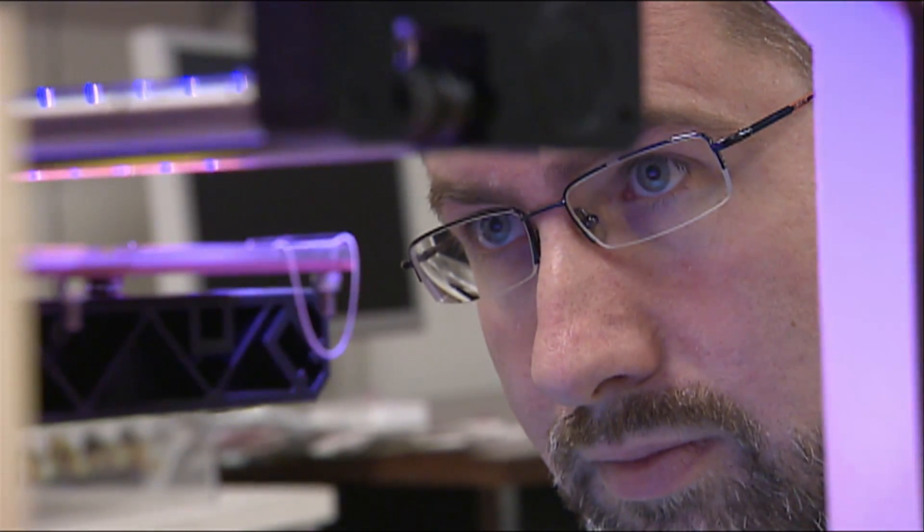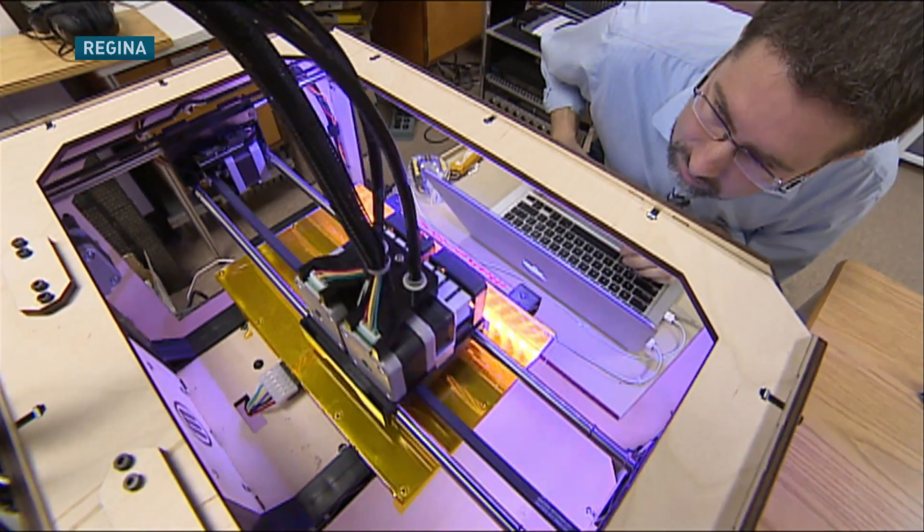This computer scientist says the Peachy Printer is the real deal. To be able to do it for $100, and basically with stuff you can find around your house — that's the thing that just changes everything.